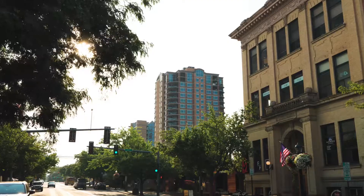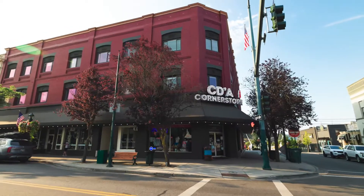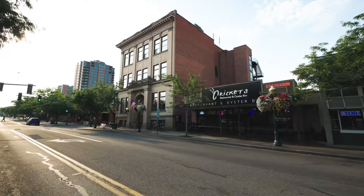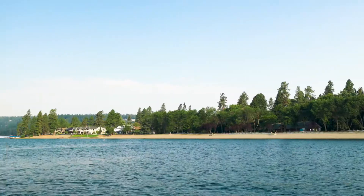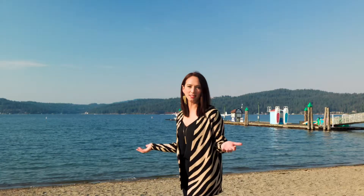Here in downtown Coeur d'Alene there are some amazing art galleries, super cool shops, breweries, and also amazing restaurants — and of course we have our amazing lake.